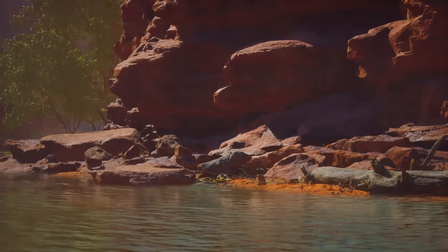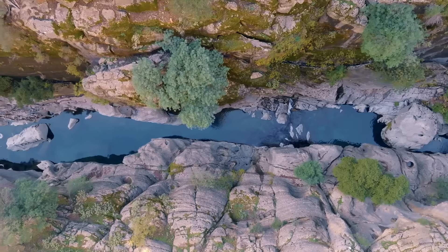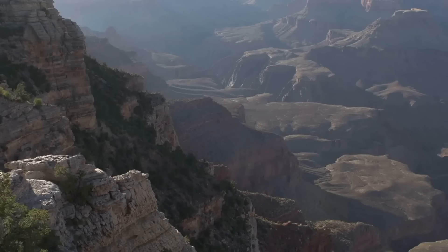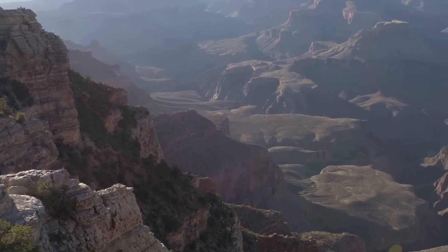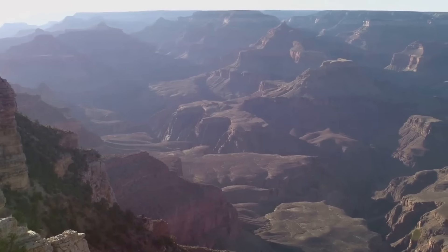How could a river, even one as mighty as the Colorado, carve out such an enormous chasm? And why does it twist and turn in such an intricate pattern rather than following a straight path? These questions have puzzled geologists for decades, making the Grand Canyon one of the most enigmatic landscapes on Earth.